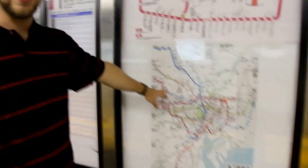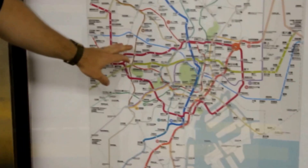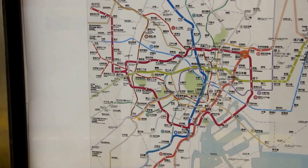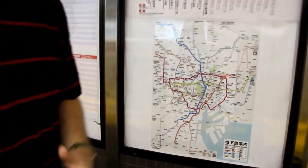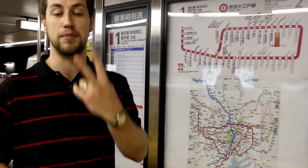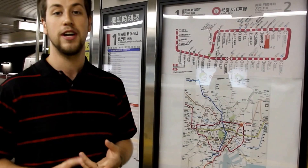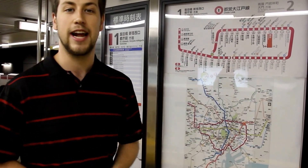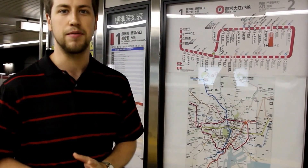Let's talk briefly about the entire system. The Tokyo subway system doesn't always list all of its lines on the map because there are so many of them. Tokyo Subway is actually two separate systems — Tokyo Metro and a private contractor company, which is the one we're riding today. They interoperate very seamlessly.